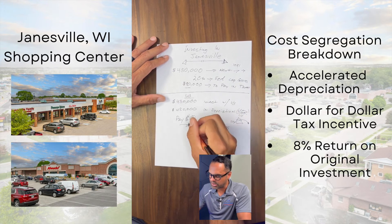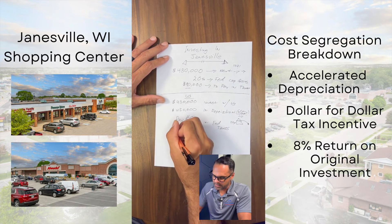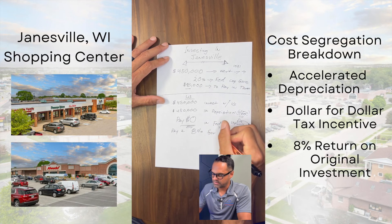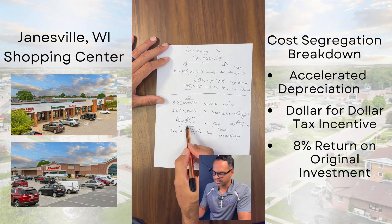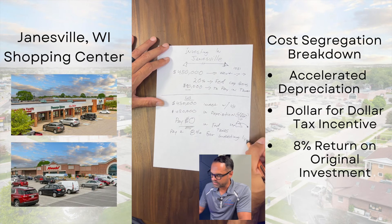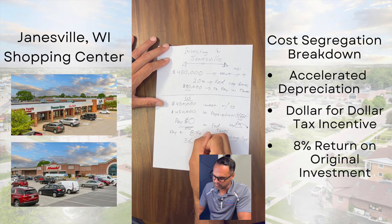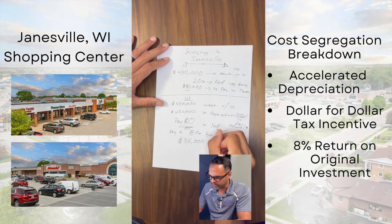On top of that, we also pay an 8% return to our investors. Not only are you getting a tax saving, you're also making 8%. If the property goes for one year — this particular Jamesville property could go one to two years, possibly three — but if it goes one year, that's $36,000 in profit you make.